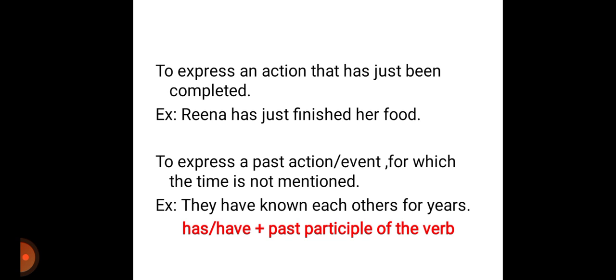That is to express a past action or event for which the time is not mentioned. If the time is mentioned, we can use the simple past tense. If the time is not mentioned for a past action or event, we can use this present perfect tense. For example: they have known each other for years — something has happened in the past and the time is not expressed, so we can use this present perfect tense.